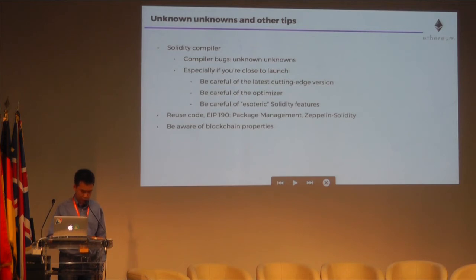Before closing, a reminder about unknown unknowns and other security tips. An example of something that could attack us but is unknown is a compiler bug. Compiler bugs have the potential to be nasty because the Solidity code itself could be thoroughly reviewed by many people, but very few are examining the compiled EVM bytecode — and of those few, it would not be surprising if most were black hats. Solidity devs are doing a very solid job, but especially if you're close to launching, be careful of the latest version of the Solidity compiler. Latest versions have had less time to harden and may introduce new compiler bugs. If you've been testing thoroughly with an older version of the compiler, you're probably safer sticking to that version.